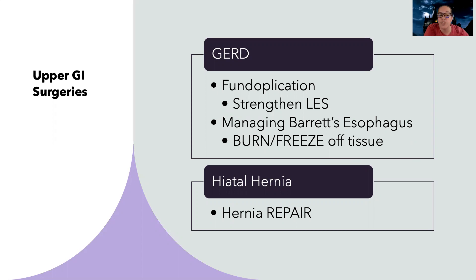First, there's upper GI surgeries — we're talking about GERD and hiatal hernia. GERD is a problem of your lower esophageal sphincter, that door between your esophagus and your stomach. We can do what's called a fundoplication — think of it like putting a straight jacket around your lower esophageal sphincter to keep it nice and tight and closed, because the problem with GERD is that acid and food contents are moving backwards.